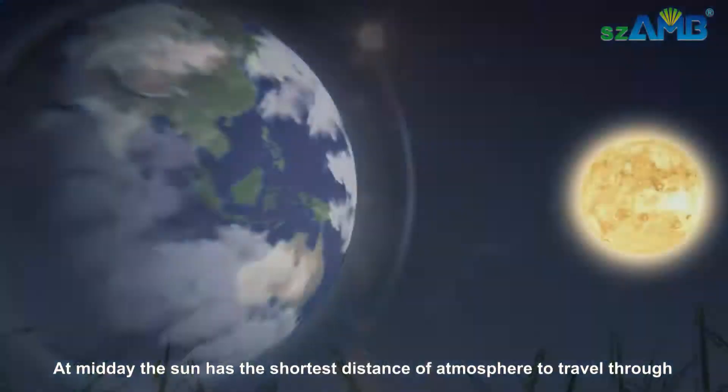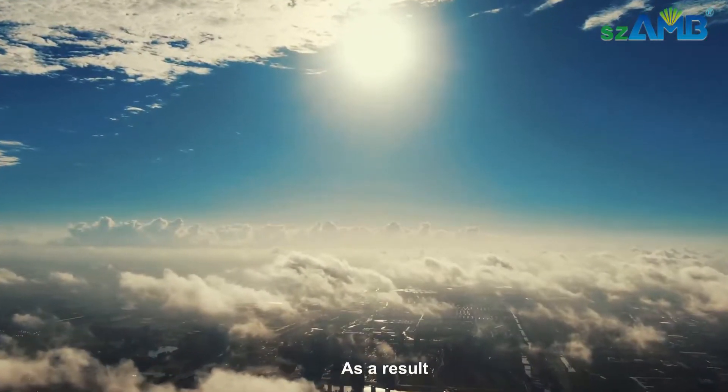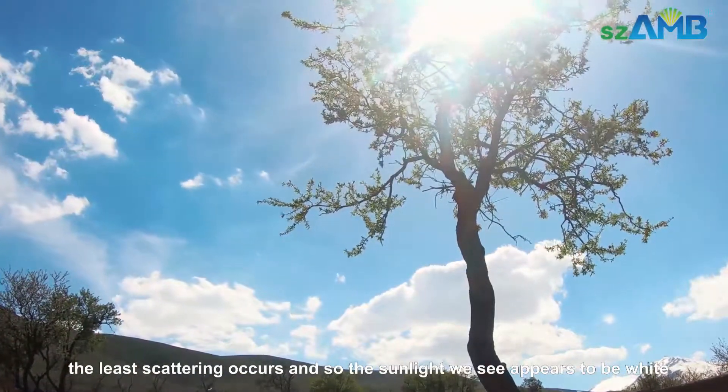At midday, the sun has the shortest distance of atmosphere to travel through. As a result, the least scattering occurs, so the sunlight we see appears to be white.